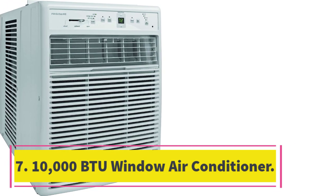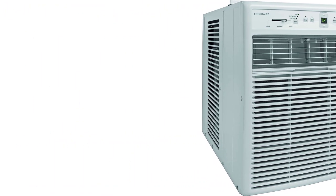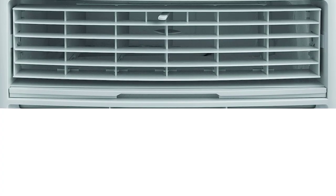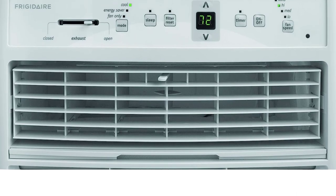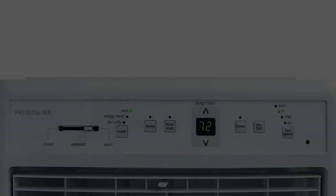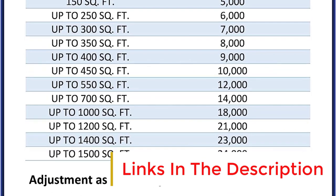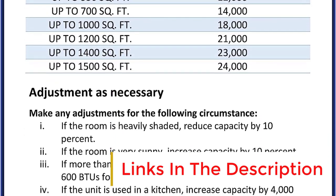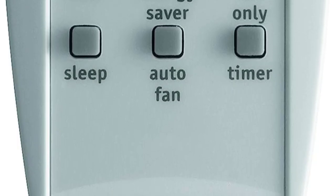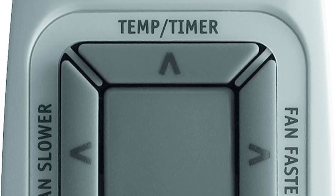Number 7: 10,000 BTU Window Air Conditioner. It can be a challenge to find an air conditioner to fit horizontal sliding windows, but the Frigidaire FFRS1022R1 fits the bill. With its tall and narrow profile, this unit is specifically designed for sliding casement windows. Its 10,000 BTU rating allows it to cool rooms up to 550 square feet in size. It has three fan speeds for cooling, as well as auto, energy saver, and sleep modes for optimal comfort at any time.